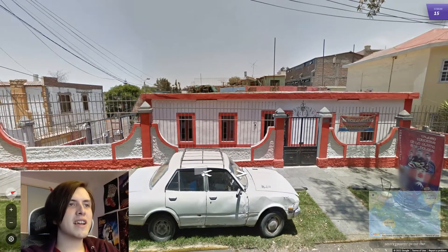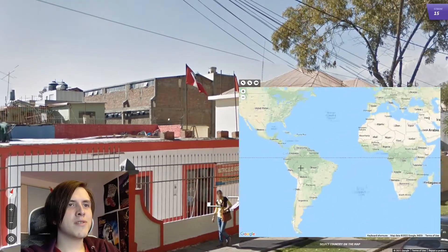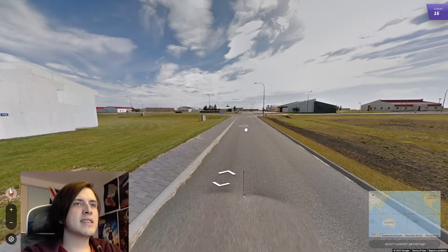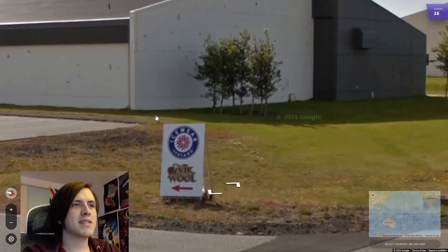There seems to be some kind of shape-shifting landscape here, but in one of the phases we have the Peruvian flag proudly being waved, so that tells you everything you need to know. I believe this is Iceland. Still probably is Iceland because it says Iceland.